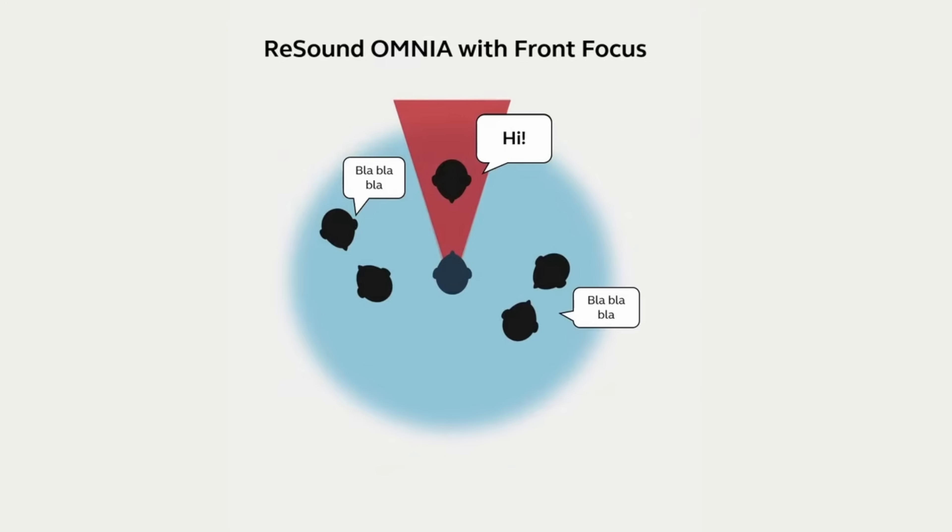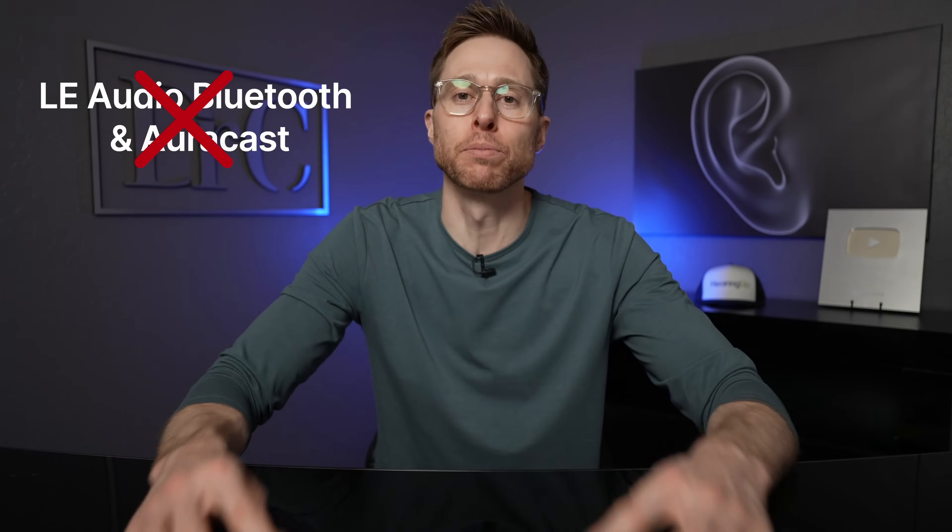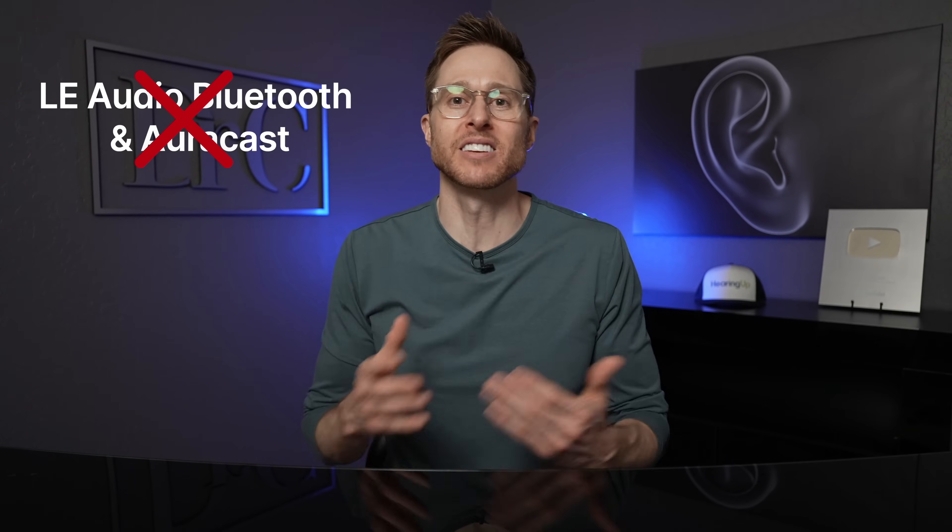This particular BTE hearing aid is loaded with all of the same great features that you can find inside the ReSound Omnia receiver and canal line of devices, except you have to use a custom ear mold on these hearing aids. Just like all the other power BTE hearing aid brands on this list, ReSound also accepts 3D digital ear scans from your hearing care professional. The Omnia Power BTE also uses the new front focus program that provides an additional 4.5 decibel signal-to-noise ratio improvement over the previous generation ReSound One ultra focus program, which is massive. From a connectivity standpoint, these are made for iPhone hearing aids, but not only can you connect with Apple devices using Bluetooth Low Energy, you also have the ASHA Bluetooth protocol to connect with Android devices. Unfortunately, these hearing aids are not equipped with Bluetooth Low Energy Audio that ReSound uses inside their new Nexia line of hearing aids.